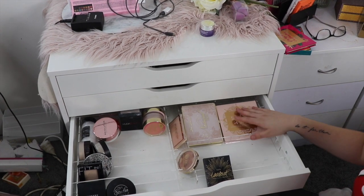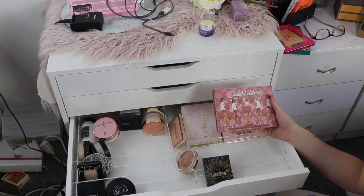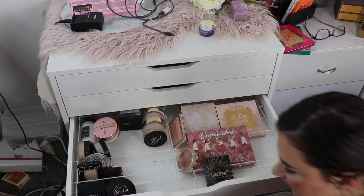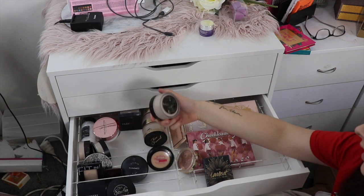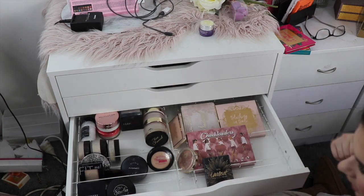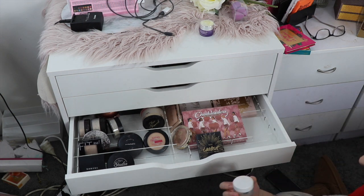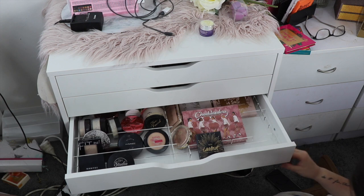The next drawer is face palettes and face powders. I have my Benefit Cheek Leaders Bronze Squad palette — I love that so much. I have the Too Faced Born This Way loose setting powder, the Hourglass Ambient Lighting Powder, my MAC Studio Fix, my Astralis Fresh and Flawless, my Laura Mercier Translucent Setting Powder, and the ColourPop No Filter Setting Powder. That's all I can see for this drawer at the moment.